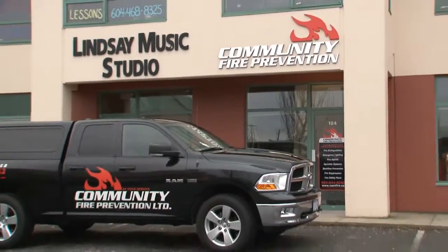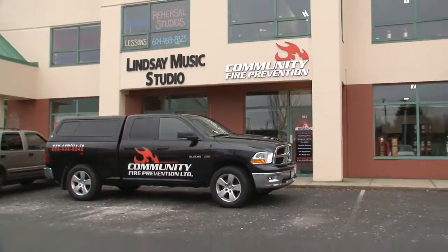Established in 1986, Community Fire Prevention has been servicing fire protection equipment in Vancouver's Lower Mainland for over 25 years.